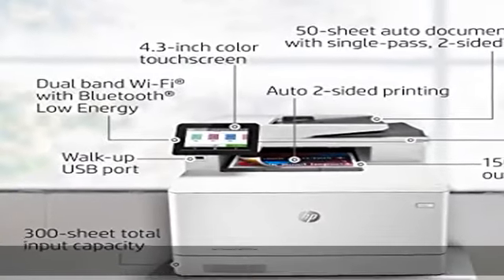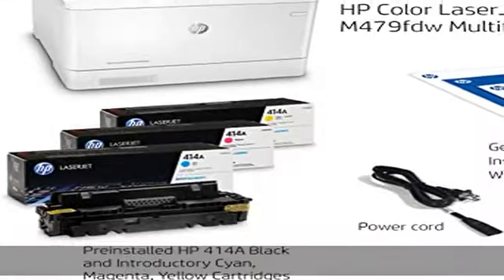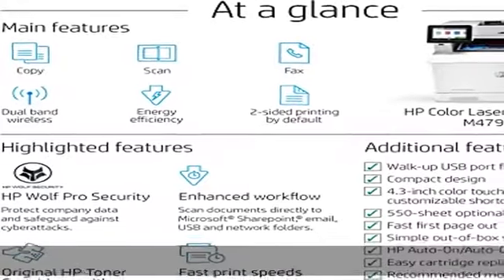Automate complicated workflows: help save time by automating all the steps in a complicated workflow, and apply your saved settings at the touch of a button via the customizable touchscreen control panel.